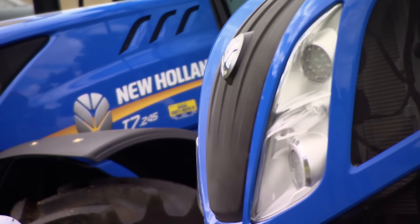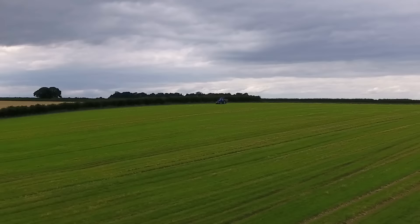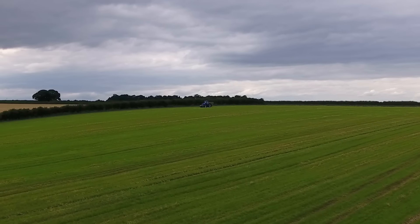It's day two of Farmers Apprentice Bootcamp. Today it's all about advanced drone aircraft and sophisticated tractors working together to deliver precision farming.